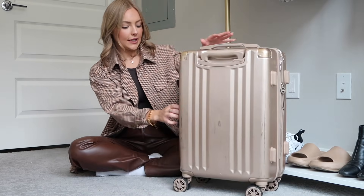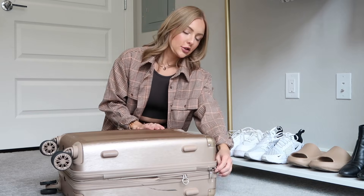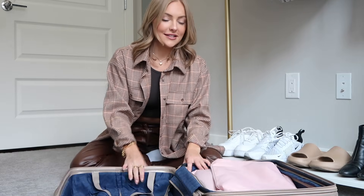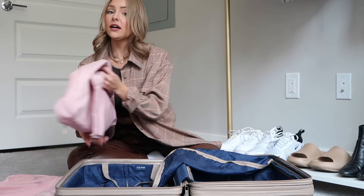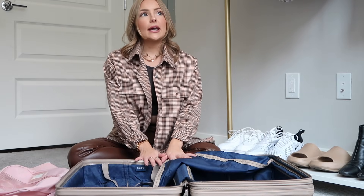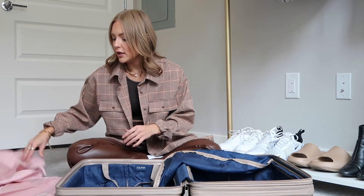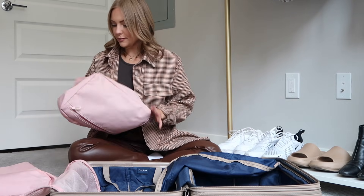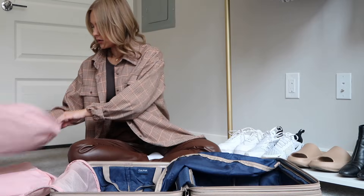This is the suitcase that I'm planning on using — I have this in a bigger size but I wanted to try to pack to where I don't have to check a bag, so we're gonna see if we can work with this. And then these are my packing cubes — all of this is from Calpak. I'll link it all down below for you guys. I love using packing cubes, they keep me so much more organized.